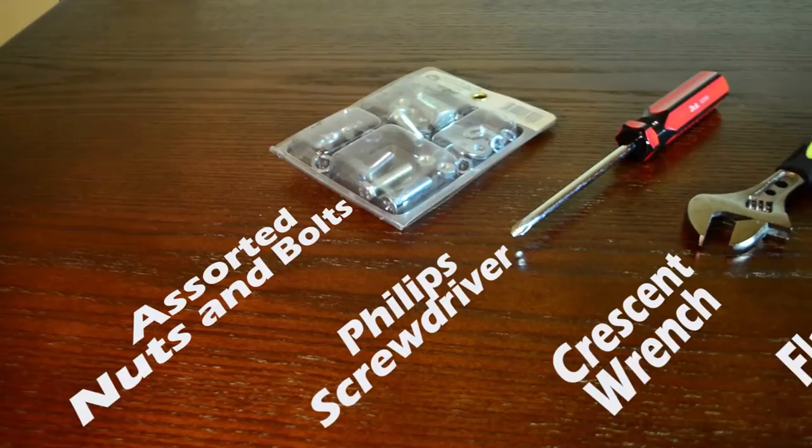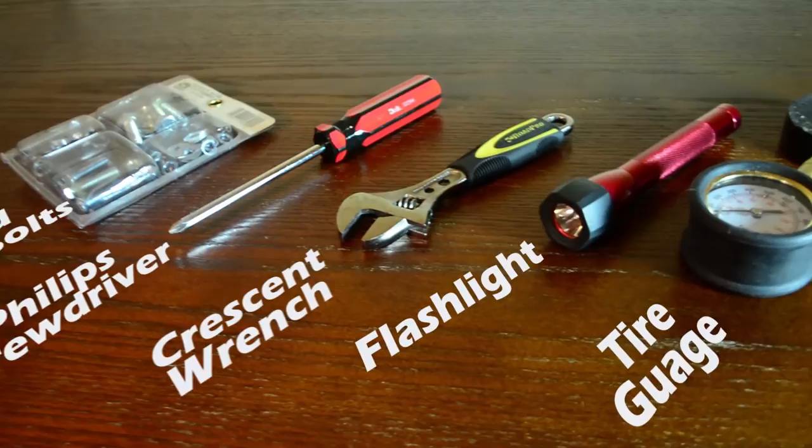Other things you need — you want to make sure you have some tools. Just your generic screwdrivers, wrenches, and black electric tape. You never know what you might need, because you never know how you're gonna put on a license plate or if you need to tighten a screw on a motorhome.